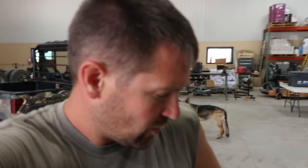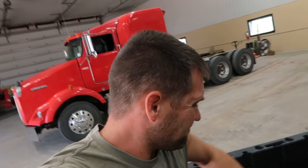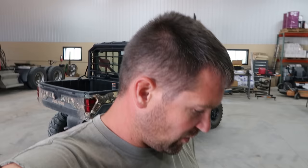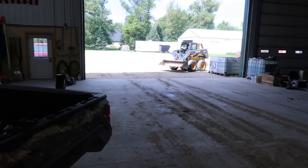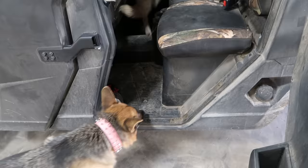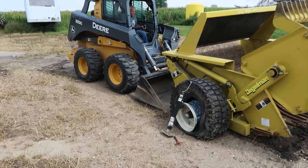Thanks again to AG1 for sponsoring today's video. We've got a flat tire on the rock picker that we've got to get off, because we don't want to drag it all the way up to the shop. I don't know if it's standard or metric because it's built in Canada, so I'm going to bring both sets. We're going to try to lift it up with the skid loader. You can see this is the flat part right up in here.